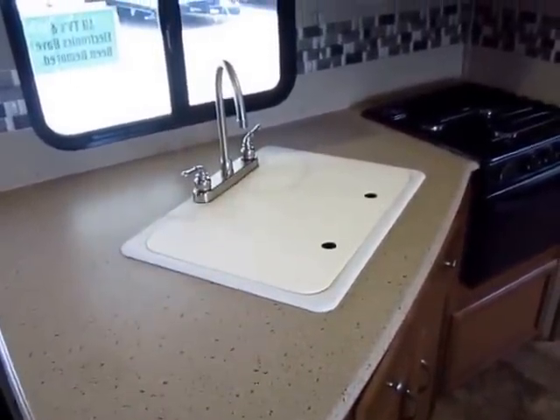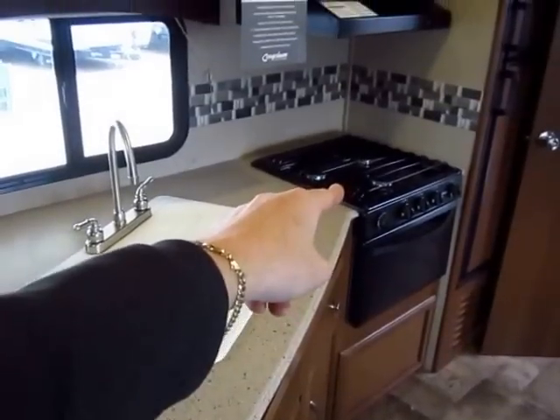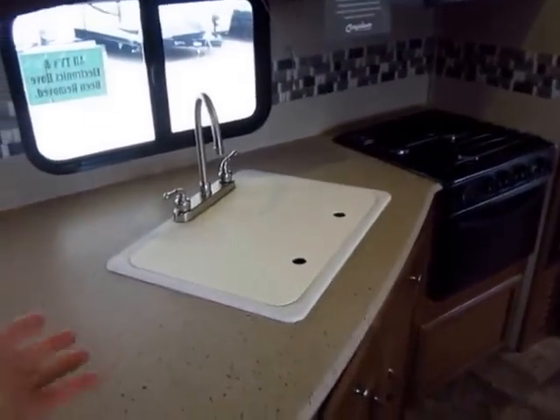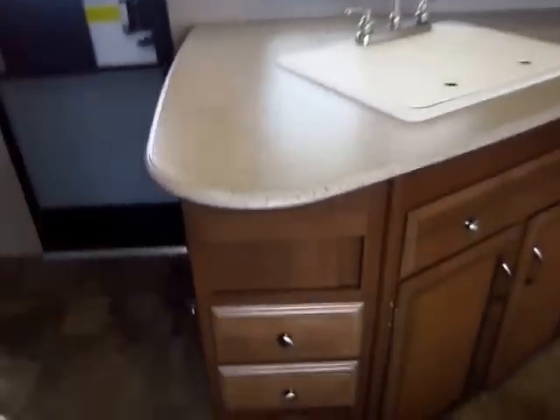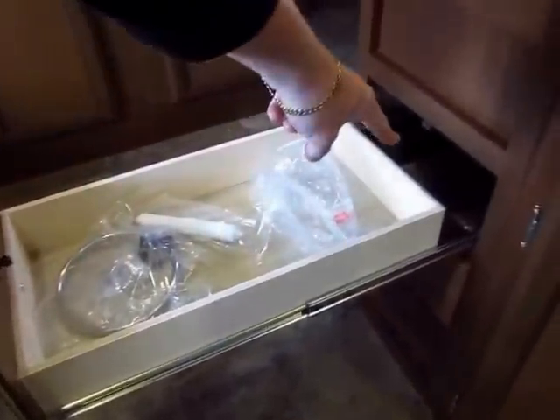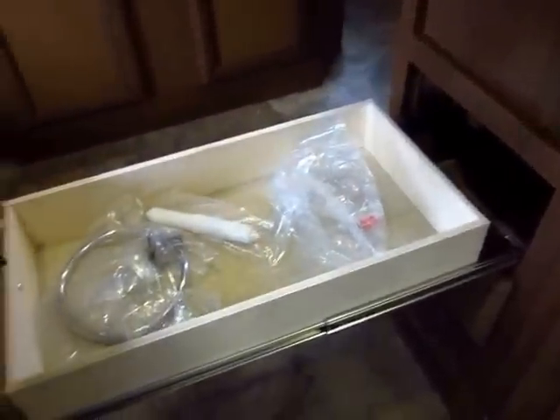One, it's American-made. Two, if you're boiling water — spaghetti, whatever — pour it right in, you don't have to wait. It's not a plastic sink; it's not going to melt or fail. All of your drawers are plywood constructed and fully extending. Easy to get to — you can reach beyond the back of the drawer in this one.